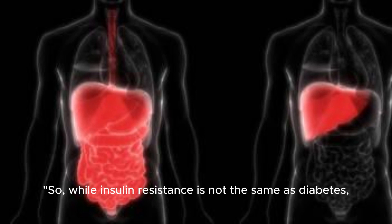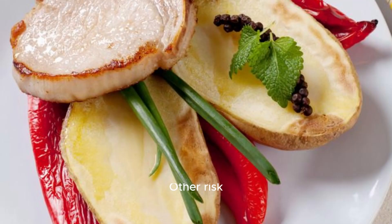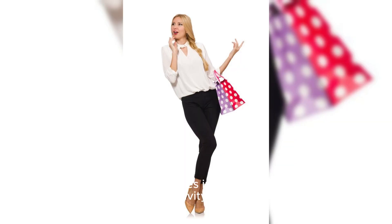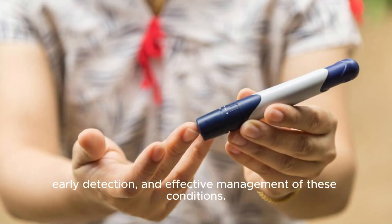While insulin resistance is not the same as diabetes, it's a significant risk factor for developing type 2 diabetes. Other risk factors for type 2 diabetes include obesity, physical inactivity, and genetics. In conclusion, while insulin resistance and diabetes are related, they are not identical. Understanding the connection between insulin resistance and diabetes is crucial for prevention, early detection, and effective management of these conditions.